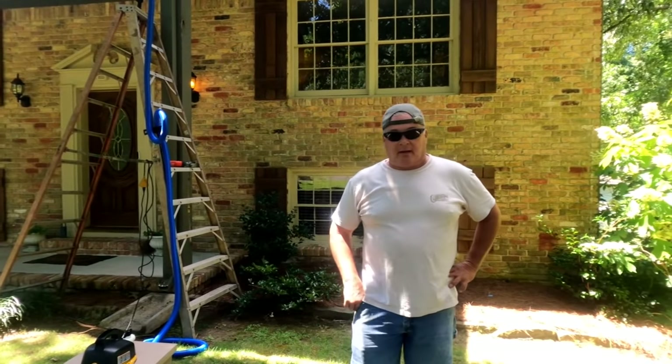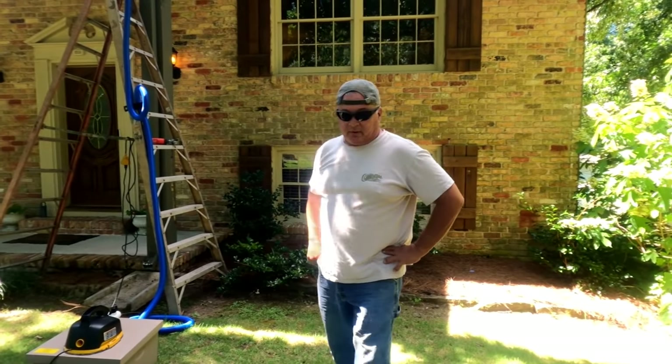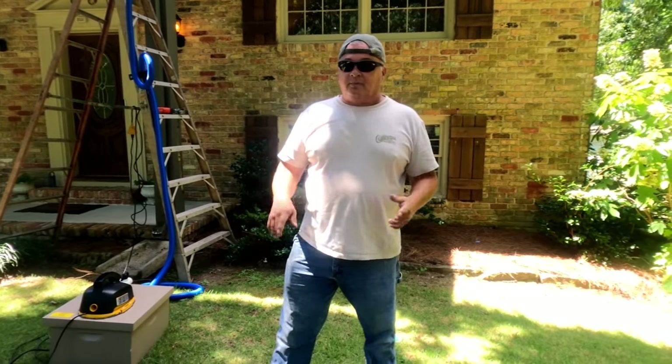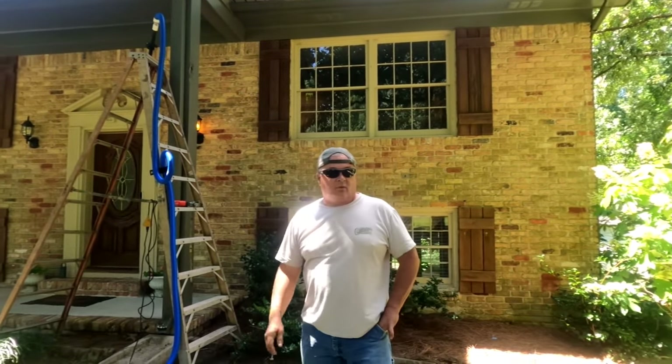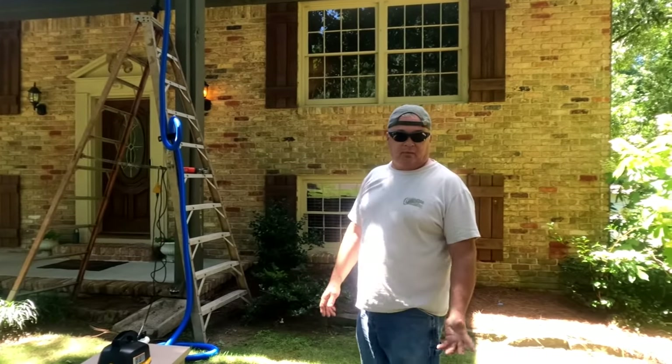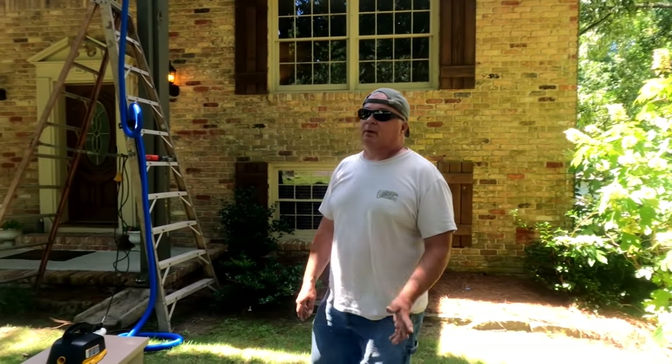Guys, we're in Gardendale, Alabama today, and we've got some bees in a column up there. According to the customer, they've been here for a couple of weeks. There's a little hole in the side of the column up there the bees are going in and out of. A squirrel got in there, a woodpecker got in there, something. But we'll find out — probably a bird nest up in there. That's what I'm thinking.